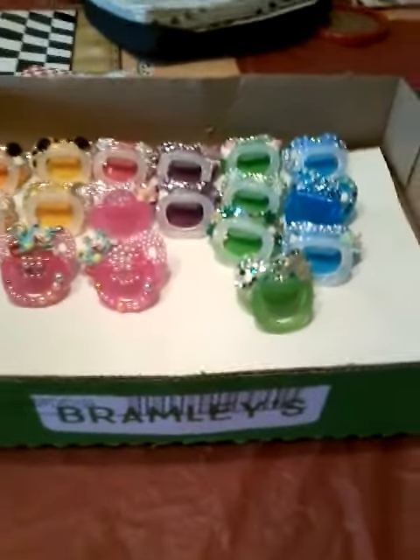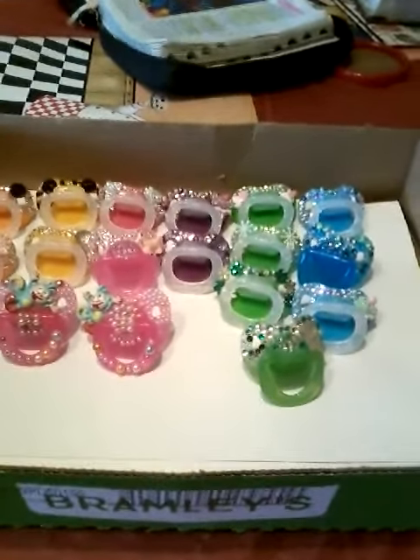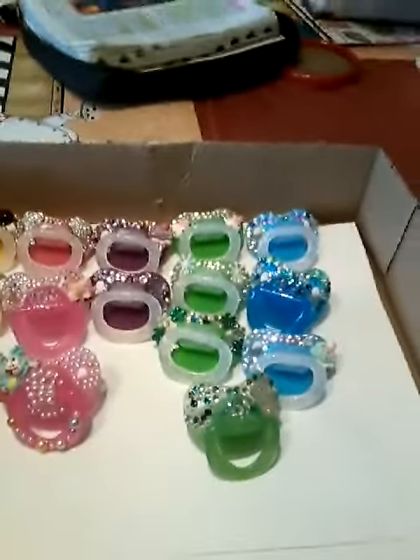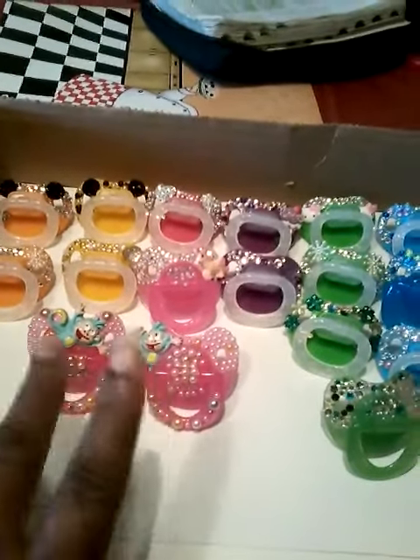Hello everyone, this is Ruchika from Sugar Lump Babies. I want to come on real quick — it is starting to rain and I'm losing sun — so I want to show y'all the pacifiers I have left. These two I did like a day or two ago and I just added the monkeys and want to bling them out.